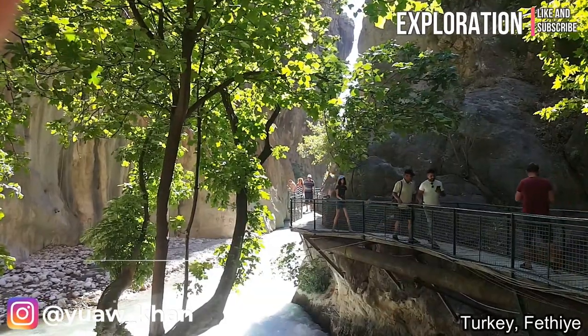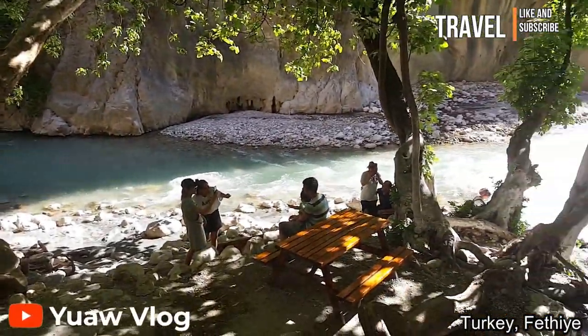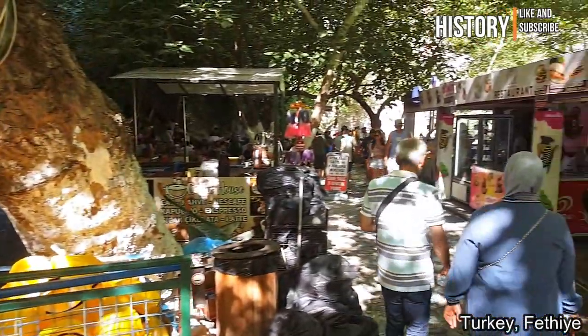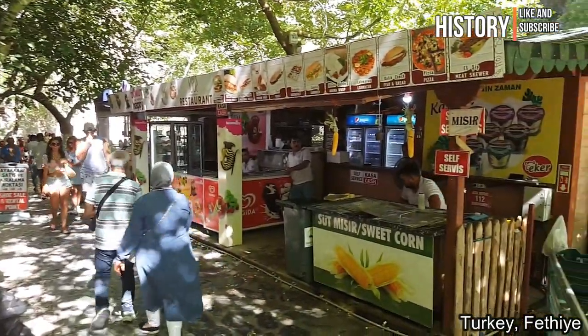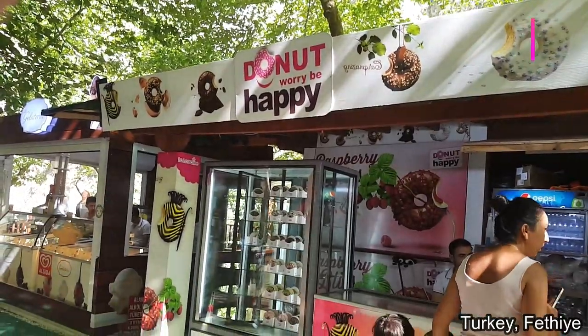What you should wear for the Suclecan Canyon is also very important. For trekking through the canyon, you should wear sporty clothes and shoes that you do not mind getting wet at all. These are also the same type of clothes that I wore to the Gislykent Waterfall.